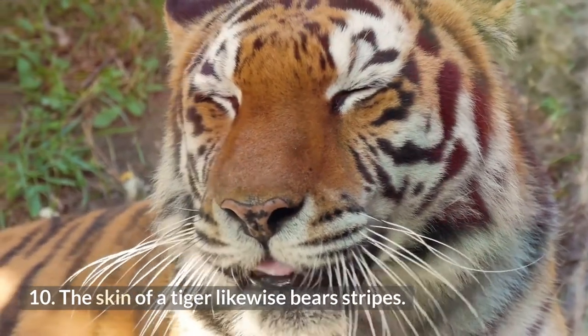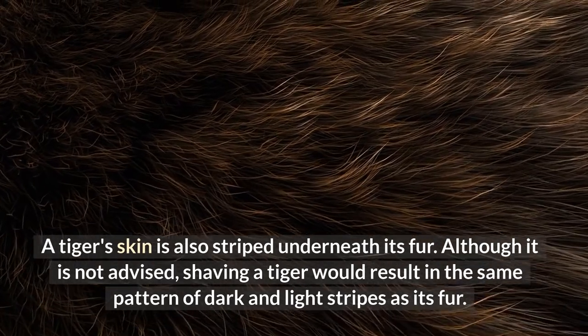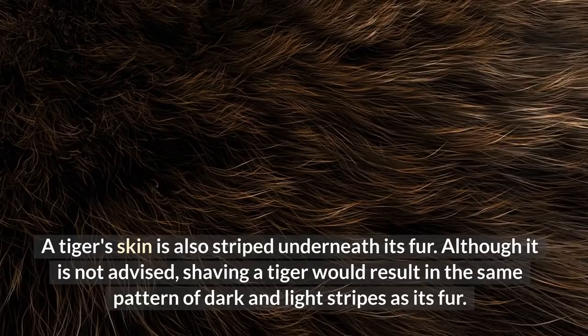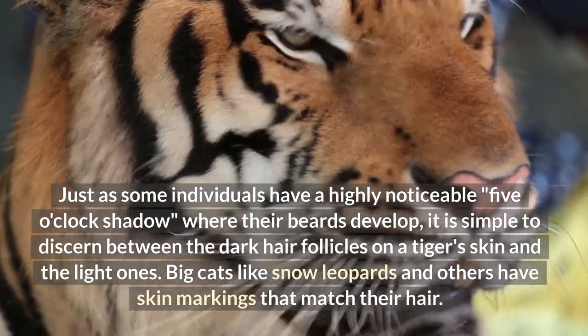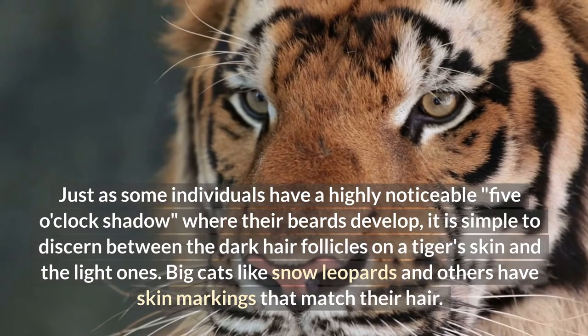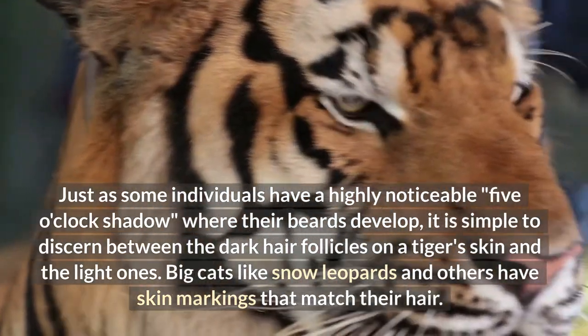The skin of a tiger likewise bears stripes. A tiger's skin is also striped underneath its fur. Although it is not advised, shaving a tiger would result in the same pattern of dark and light stripes as its fur. Just as some individuals have a highly noticeable five o'clock shadow where their beards develop, it is simple to discern between the dark hair follicles on a tiger's skin and the light ones. Big cats like snow leopards and others also have skin markings that match their hair.